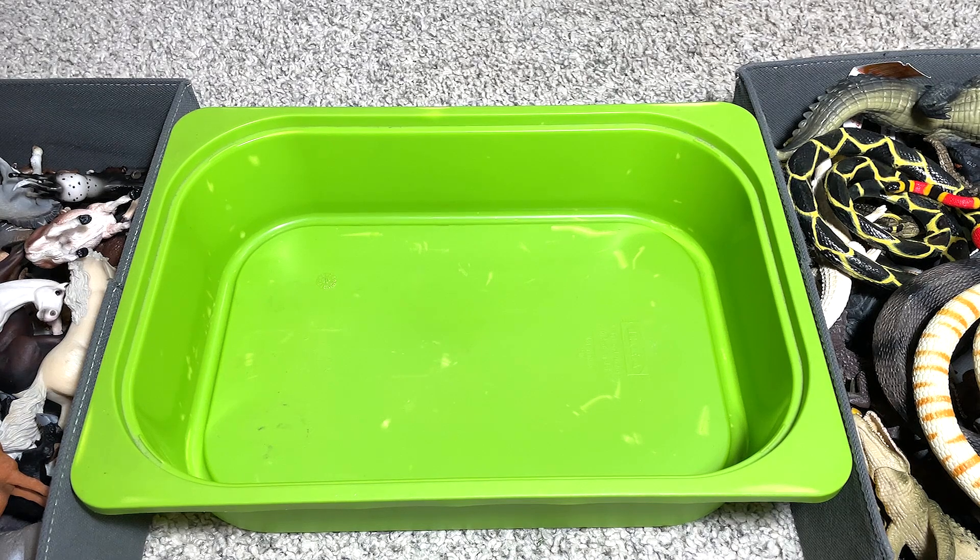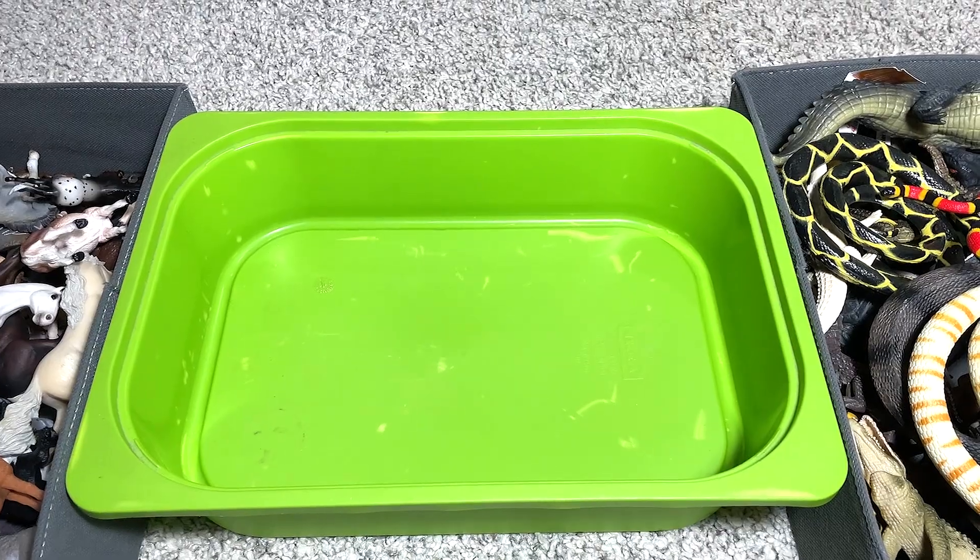So this is my collection of horses, crocodiles, and snakes. Hopefully you guys enjoyed this, and I'll see you guys in the next one. Goodbye!